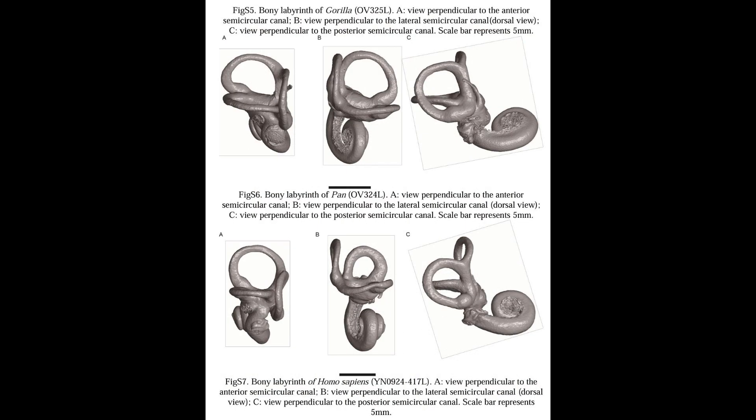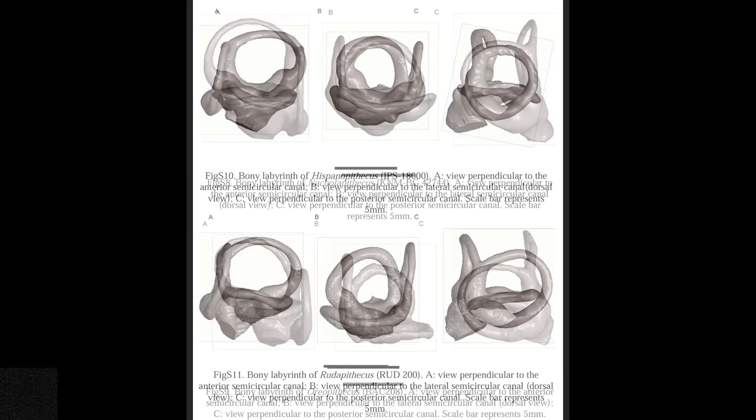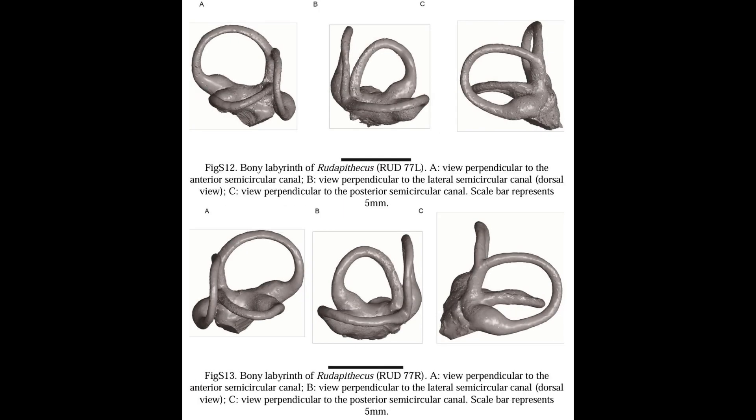Initially, early apes moved through trees in a manner akin to gibbons. However, the last common ancestor of apes and humans, much like Lufengpithecus, employed a combination of climbing, clambering, forelimb suspension, arboreal bipedalism, and terrestrial quadrupedalism.